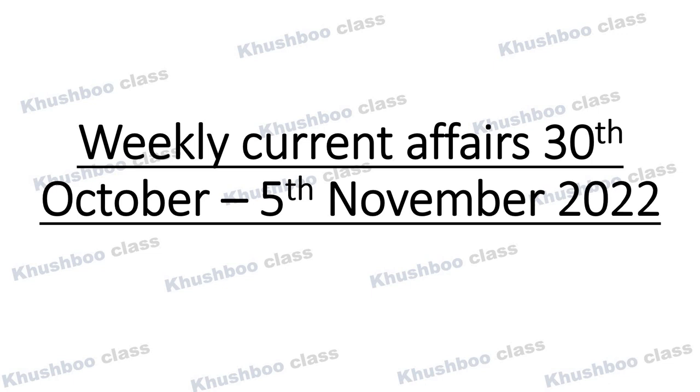Welcome back to my channel, this is Khushbu. In this video we will discuss weekly current affairs dated 30th October to 5th November 2022. So let's begin.